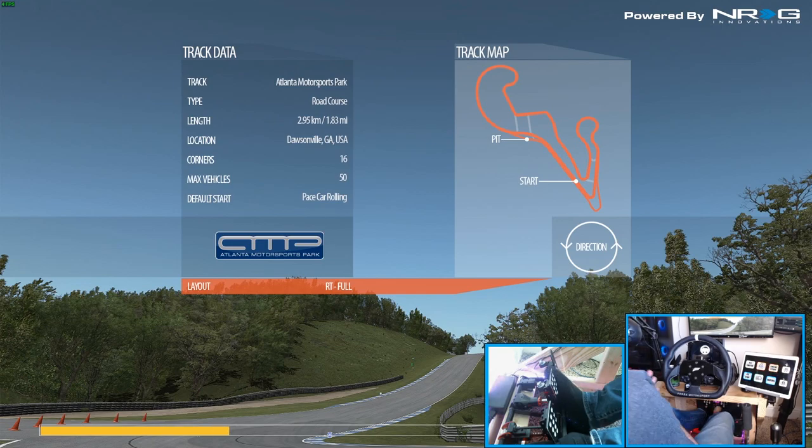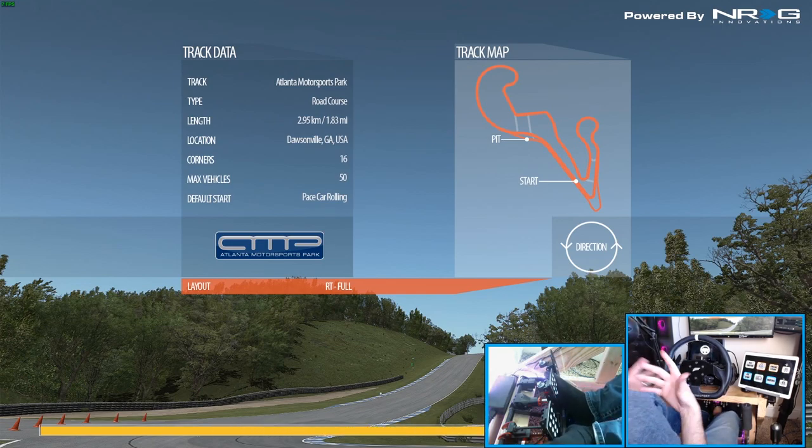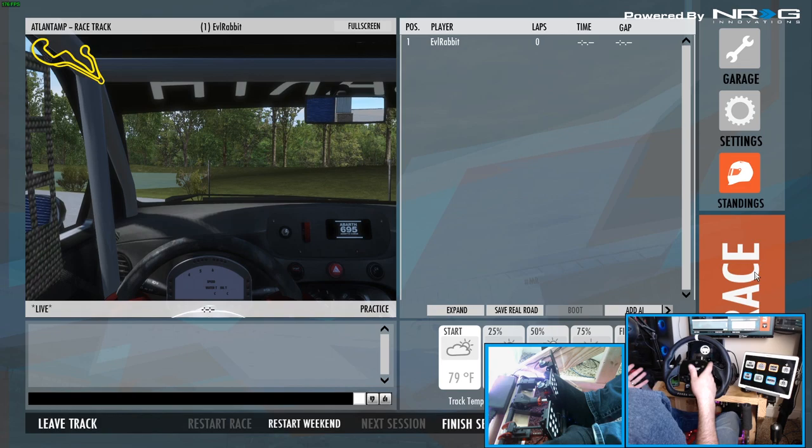The reason I ask this question — does VR actually make you faster — is because it gives you a different perspective when you're racing in VR versus looking at a monitor. So we're going to put this to the test. We're going to Atlanta Motorsports Park in a Fiat and run some hot laps on the monitor, then switch over to the Oculus Rift S and see if the times are faster or slower.